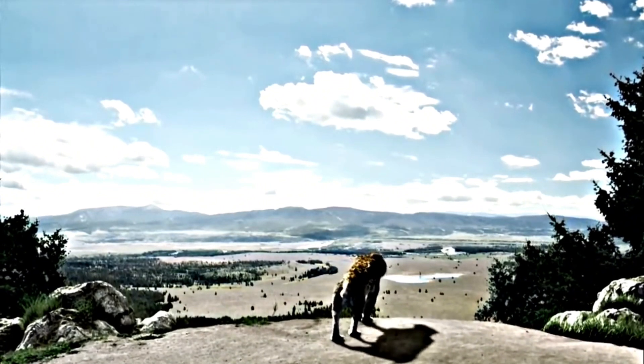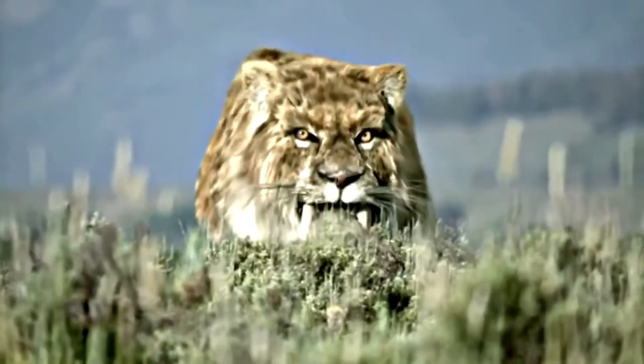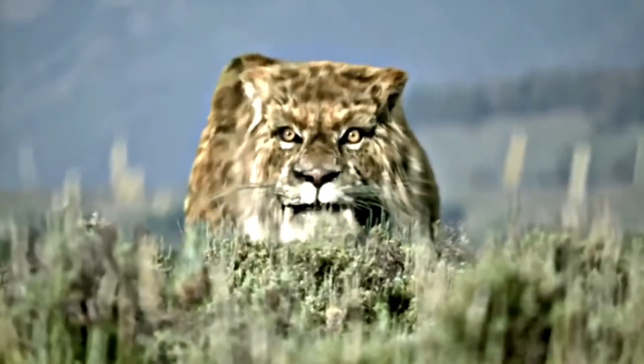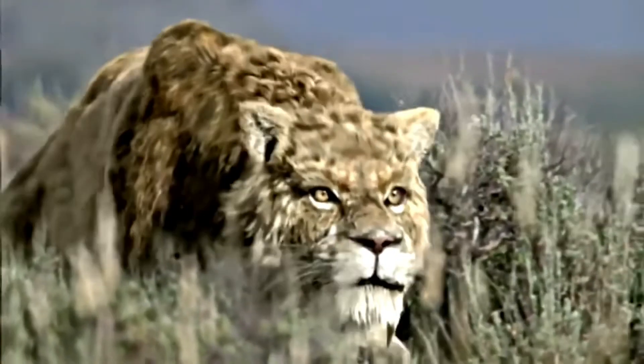Although these felines are the first thing we think of when we hear saber-toothed, this term can be applied to any animal that has extremely long canines. One of the oldest saber-tooths is Tyrodrodins, a herbivore that lived in Brazil during the Permian, 265 million years ago.